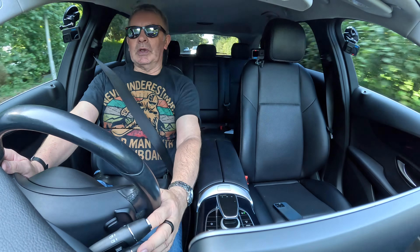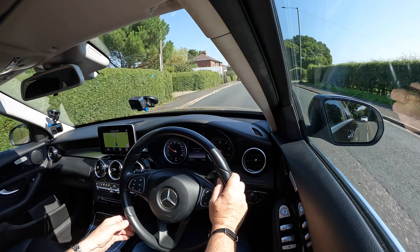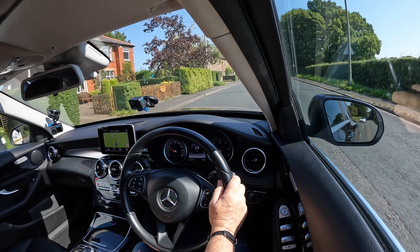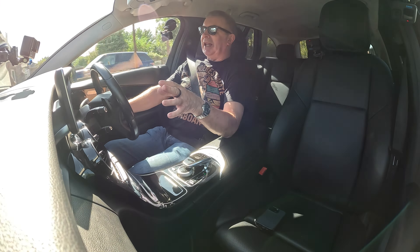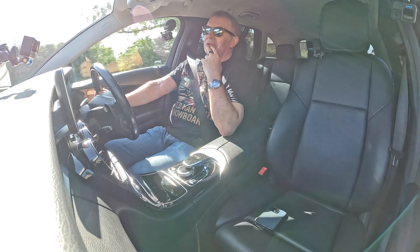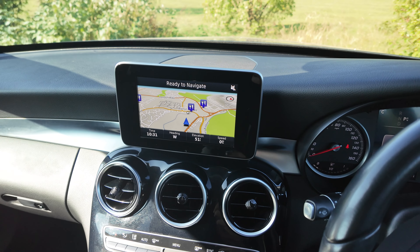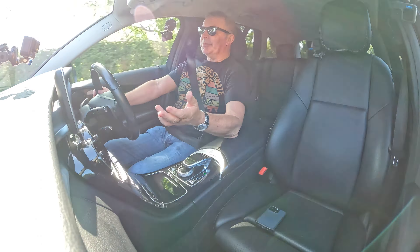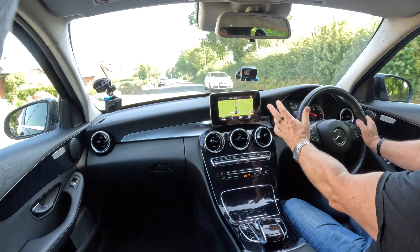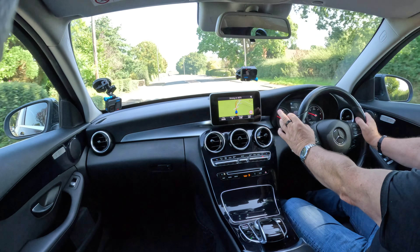Just down here we've got cruise control. I've just knocked it on — if I click it up, that's set it to 40 miles an hour along this road. Nice display. The sat-nav looks to me a little bit like one of those baby's first iPads, but having said that, it does the job perfectly — nice and clear, shows you where you're going, gives you clear instructions.